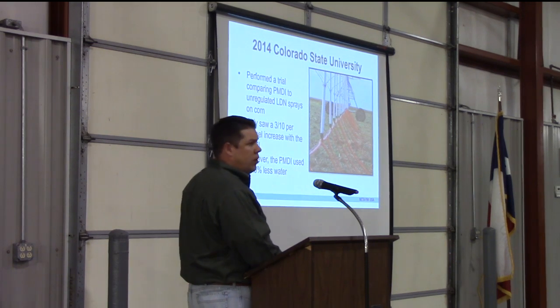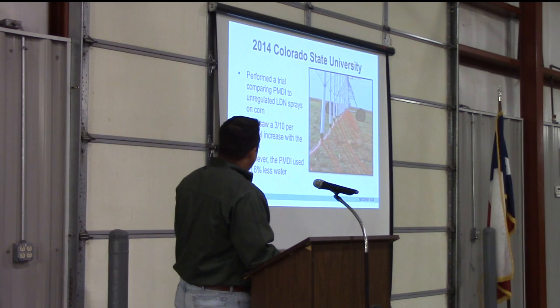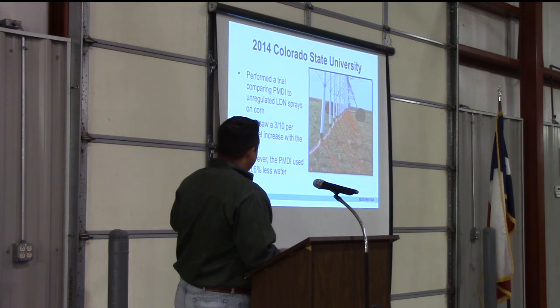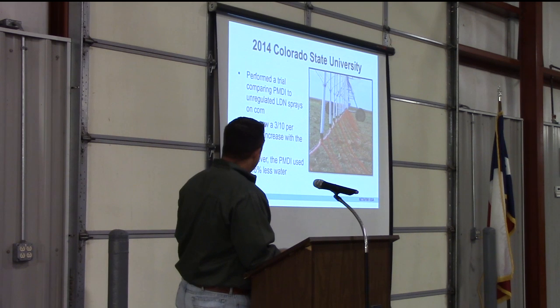In 2014, we had a trial at Colorado State University comparing PMDI to LDL sprays in corn. The PMDI only saw a three-tenths per bushel increase in yield, however, the PMDI used 30% less water than the sprays.